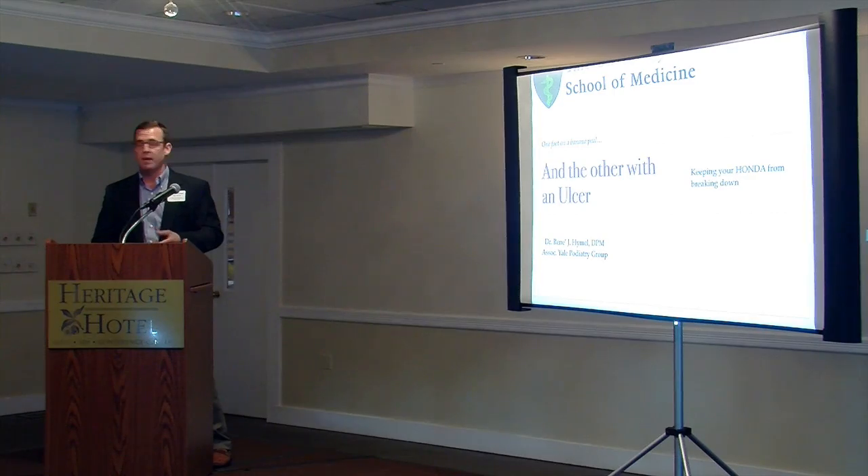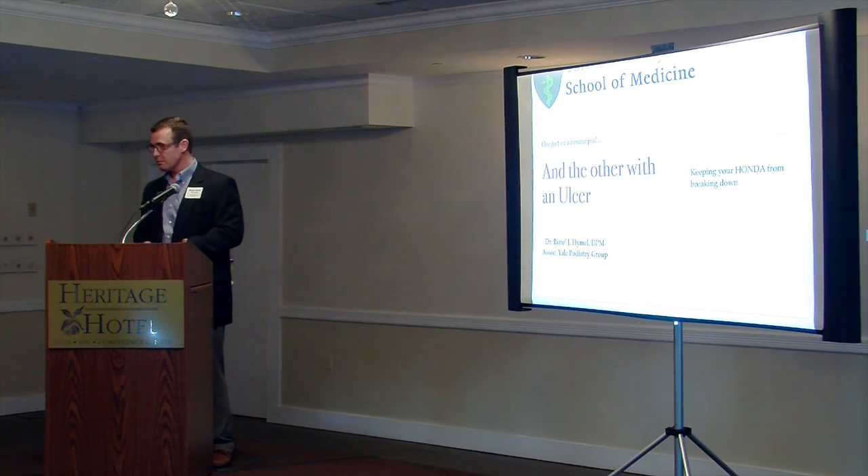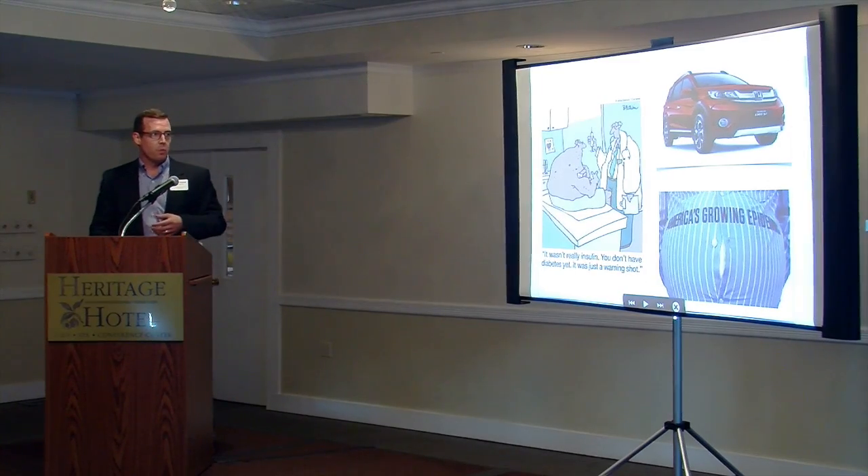So it's keeping your HONDAs from breaking down. Does anyone know what the acronym HONDA stands for? No? Great, you learned something today. No disclosures other than I'm new to the area and I'm open for consultation. So HONDA — what is a HONDA? It's not the automobile I'm referring to. It's an acronym for hypertensive, obese, non-compliant, diabetic. Fill in the A word.